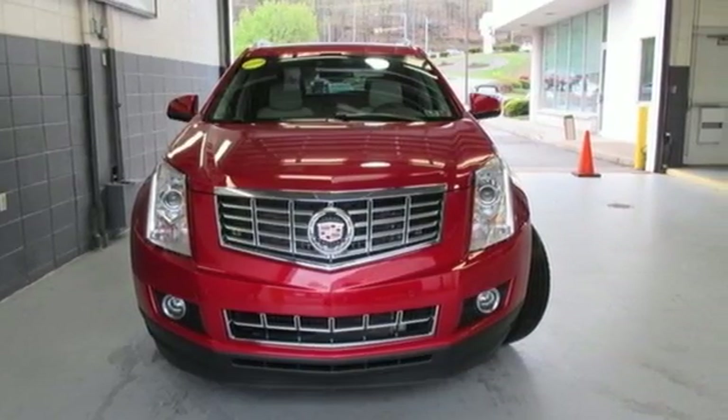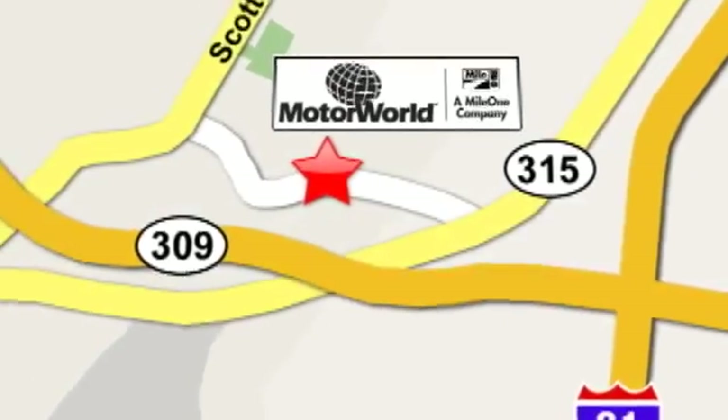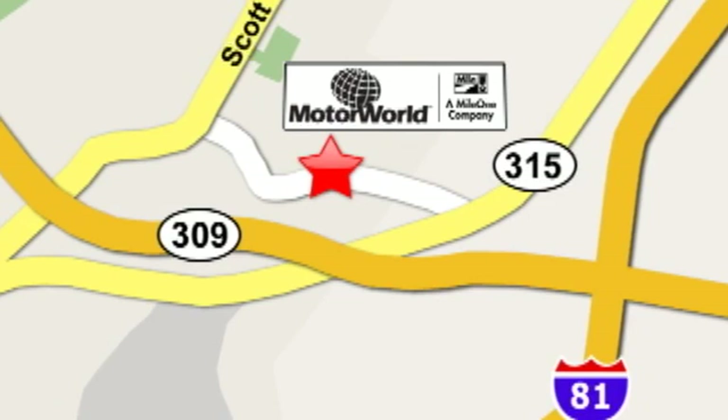Stop over for a test drive. Mile One Motor World Cadillac is conveniently located at 150 Motor World Drive in Wilkes-Barre.